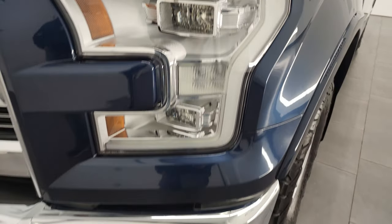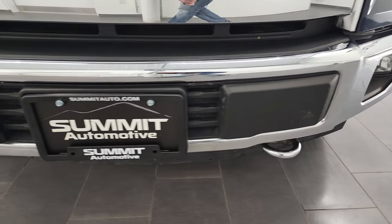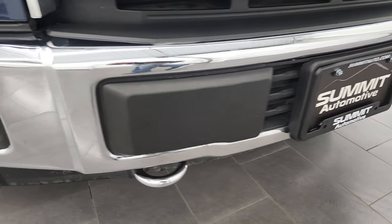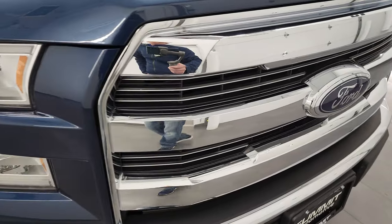Has the LED headlamps, the LED running lights, and the factory fog lights. Front bumper is in fantastic condition — you get the chrome tow hooks on there as well. No major dents or dings on that front bumper, and you also get the chrome-trimmed grille.